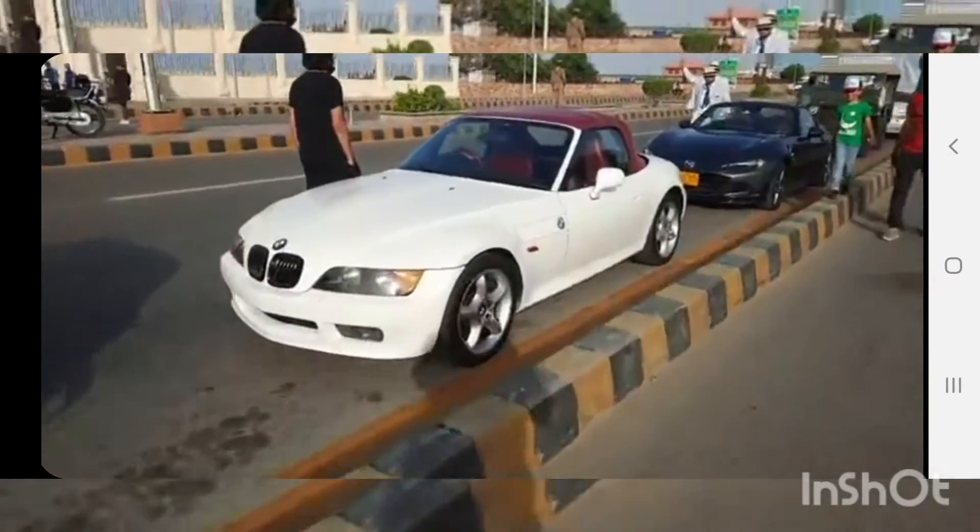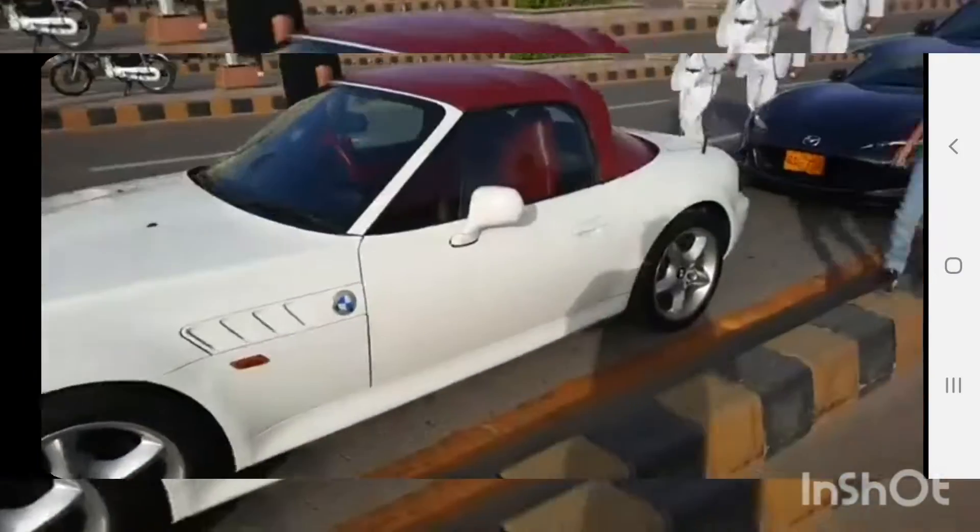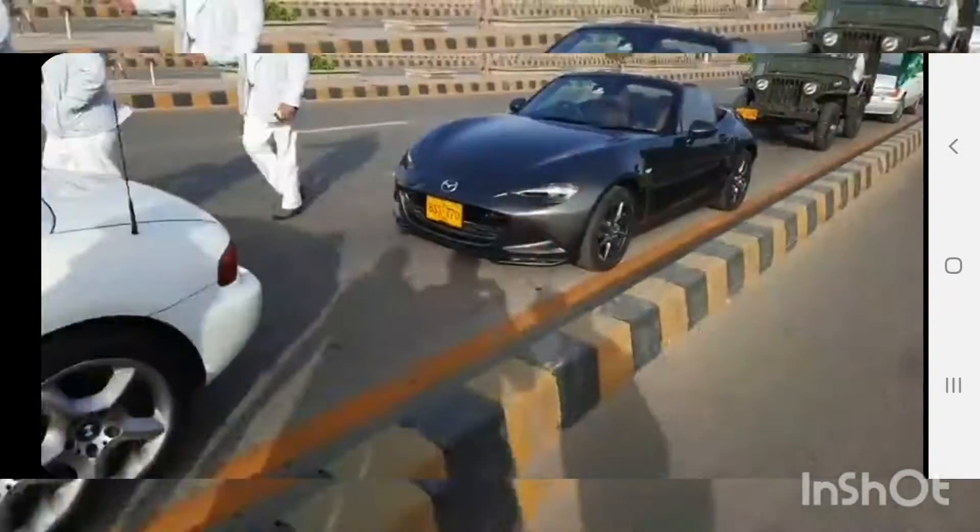Looks like some BMW — I'm not sure, Z or some CDs. This is Mazda.